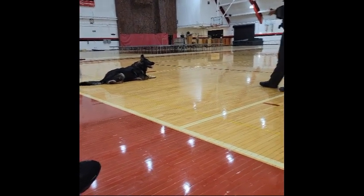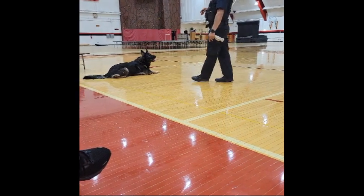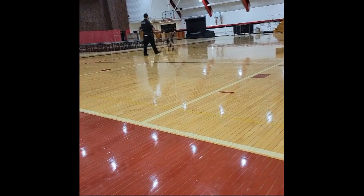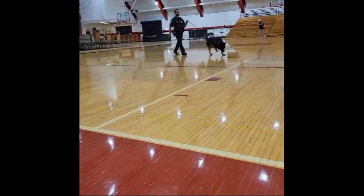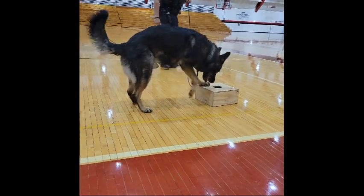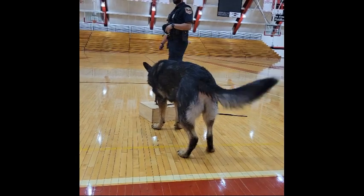The alert behavior changes by dog, but the only thing that really matters is for the handler to be able to identify the behavior the dog is giving — that indicates there is some kind of trained odor wherever he is. It changes by dog. Depending on the level or the height of the find, he might lay down for it, he might sit for it, and if it's high he sometimes stands and freezes and looks at it. But you'll be able to see a pretty clear difference. We're going to wait him out until he gives us that final response we're looking for.